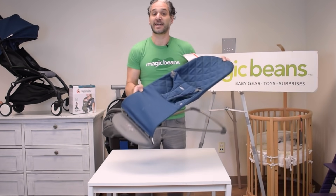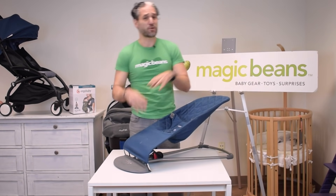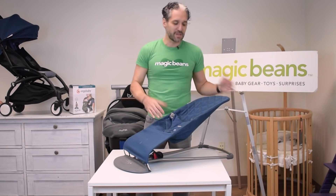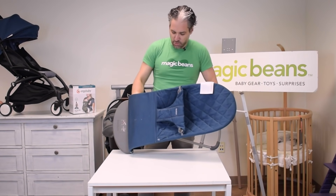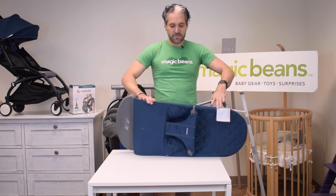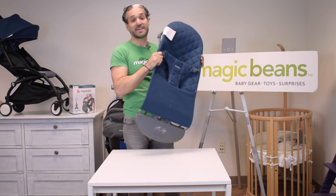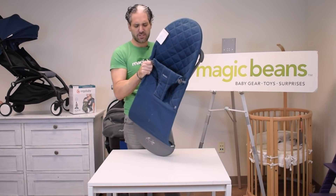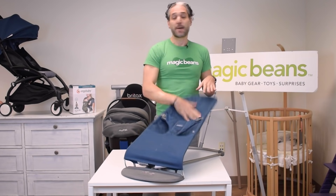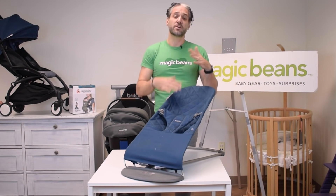This is actually Baby Bjorn's original product — they're known for baby carriers but this is the first thing they ever made. It's light and portable, so you can take it from your kitchen to your living room to the bathroom or outside. Even at a grandparent's house, it folds really flat and tucks away in a closet. The cover is easy to wash, and once you're ready to go, you just set it up again and pop the baby right in.